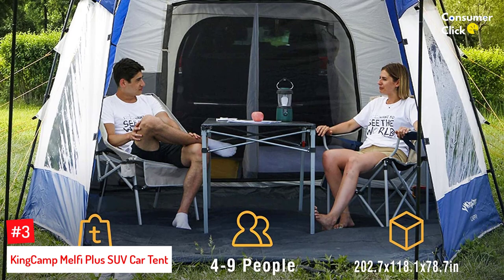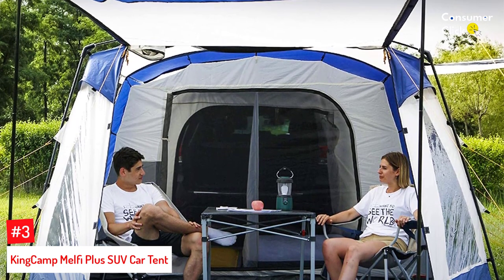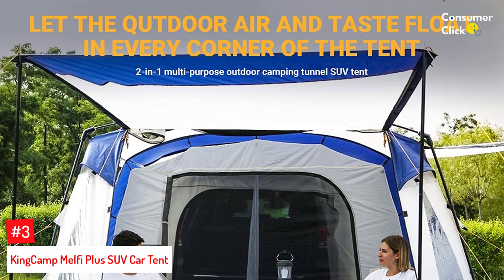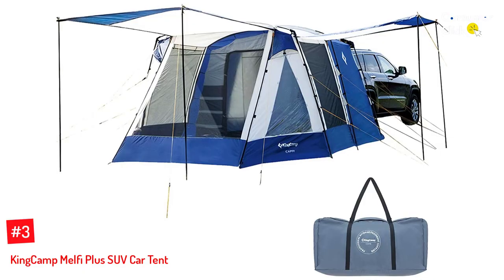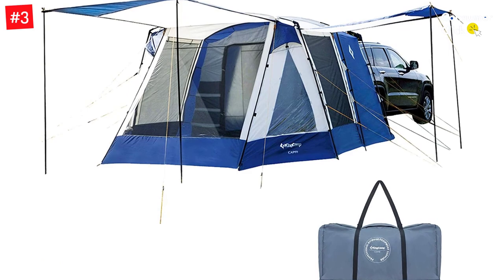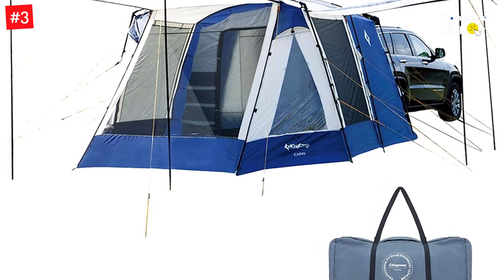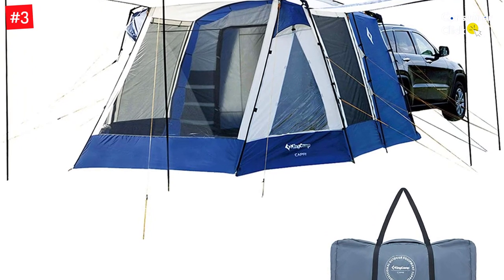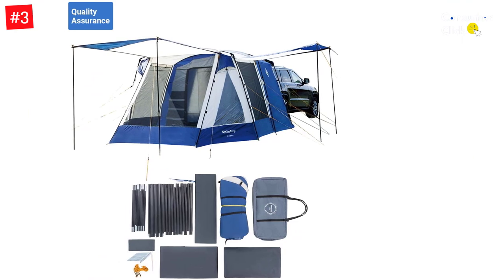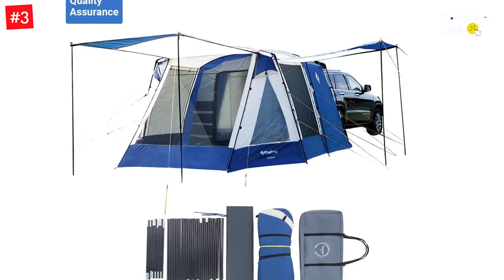Number 3: King Camp Melfi Plus SUV Car Tent. Planning on camping in a group? Check out this King Camp SUV car tent — it's large and can fit 4 to 6 people, making it great for family camping trips or hitting the road with friends. The tent itself is 9.2 by 7 feet with about 6.5 feet of headroom, which is very roomy. It also has a 10 by 10 feet vestibule with a removable floor which can provide additional shade and shelter.